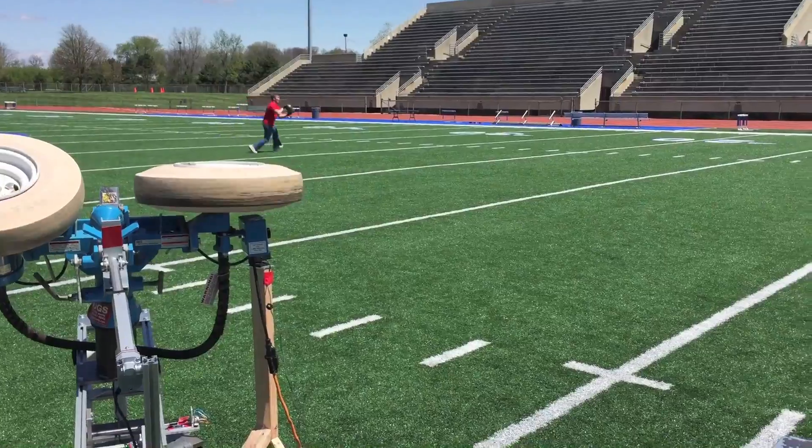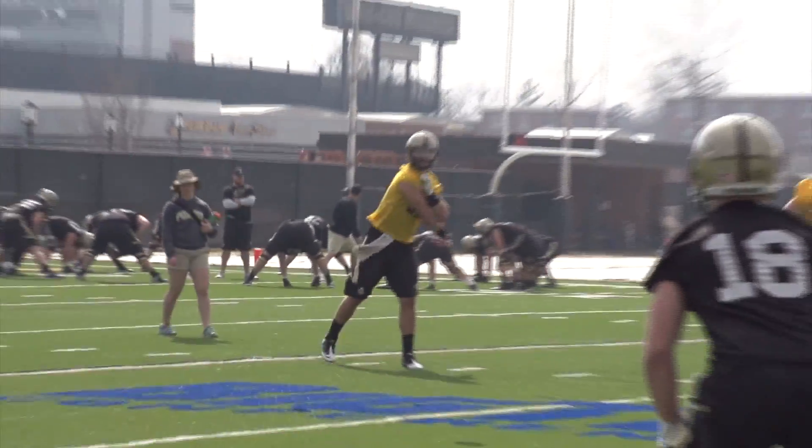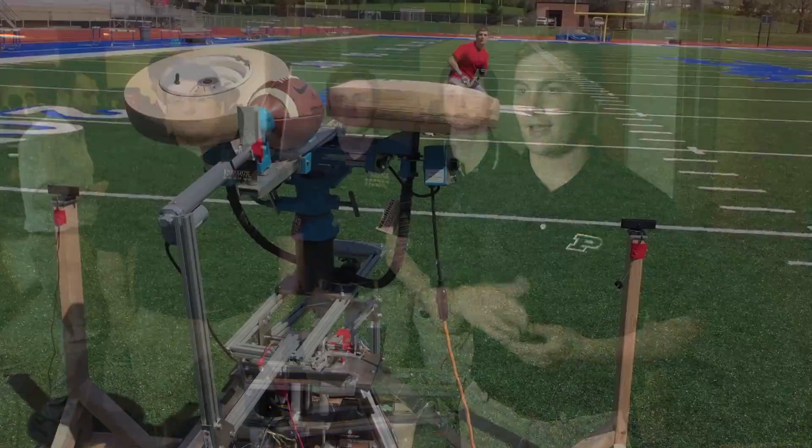What you see here is the Pass Master. When a wide receiver wants to practice for football, the problem is catching is a two-person game. We've tried to get the operator out of the picture, whether it's a quarterback or someone operating some sort of football passing machine. That way a wide receiver can practice all by himself.